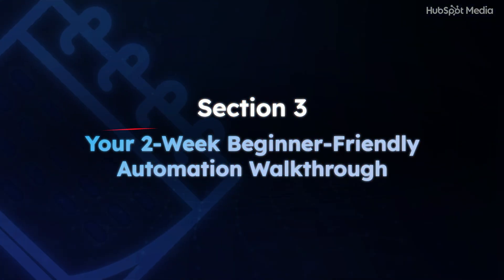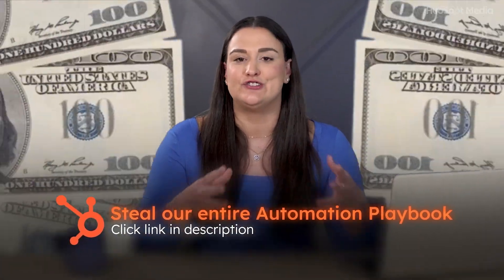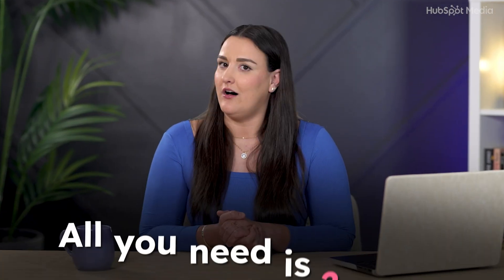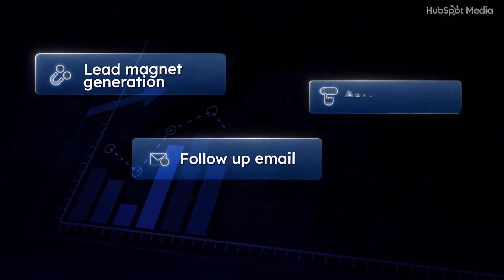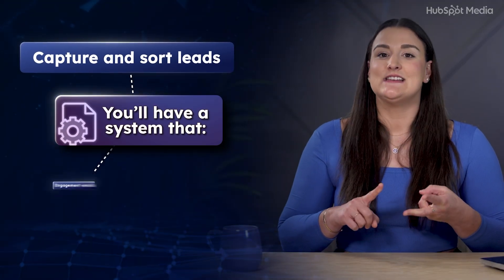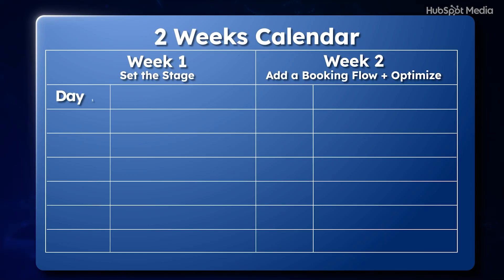You don't need six months, a tech team, or a giant budget to get started with automation. All you need is two weeks and this simple plan. I'm going to walk you through exactly how to set up your very first automation — this is perfect if you've never done this before or if you've started and gotten stuck. By the end, you'll have a system that captures and sorts leads into a list, sends your first automated follow-up email, and lets people book time with you without needing to chase them.